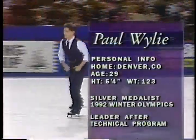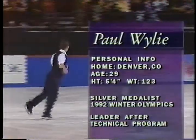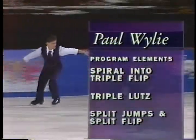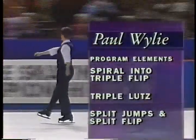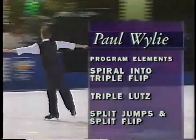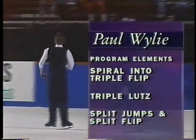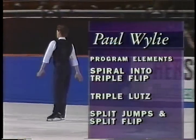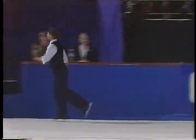Paul Wiley has been skating professionally for two years now. Stylistically and artistically, he's come into a league all of his own. The program elements that I think will be most interesting in his performance are first a spiral into a triple flip — it shows both stretch and good technical moves — then his triple Lutz jump, which so many skaters have had trouble with, and finally, split jumps and a split flip for the tautness and tension in his skating.